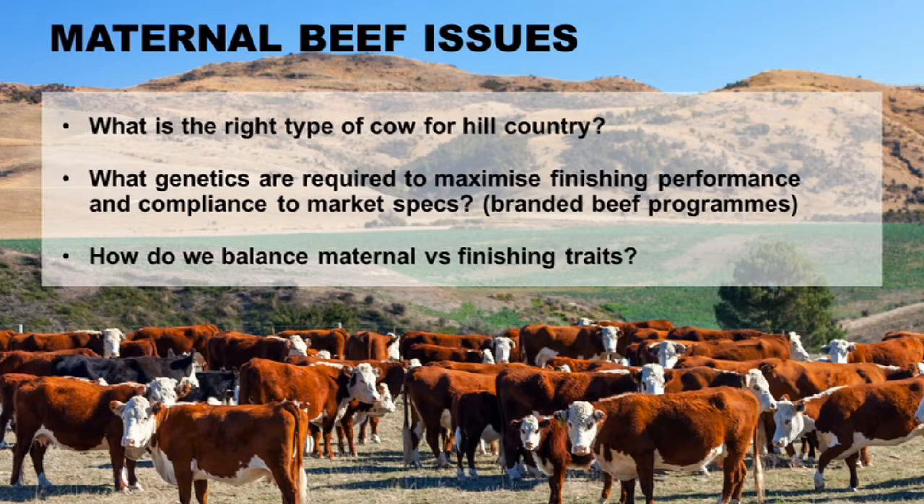When we first started to set up this program, we stepped back and asked what's the big picture question. And actually it's exactly the same question that Kent was talking about earlier — we just use different language around it over here. The big picture questions that we saw were: what's the right type of cow for the hill country? So that's the maternal part of it.